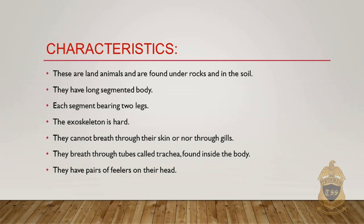They have two pairs of feelers on their head, called antennae. They have two antennas on their head, which they use to feel their surroundings.